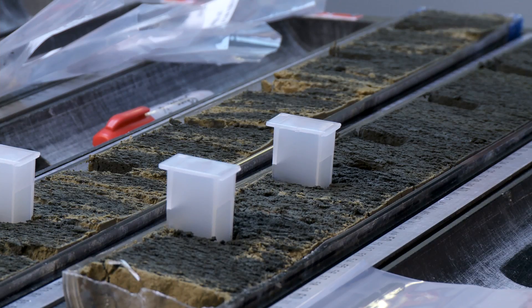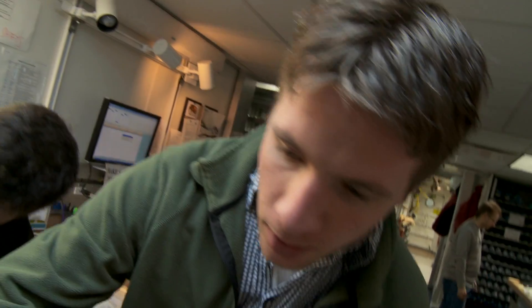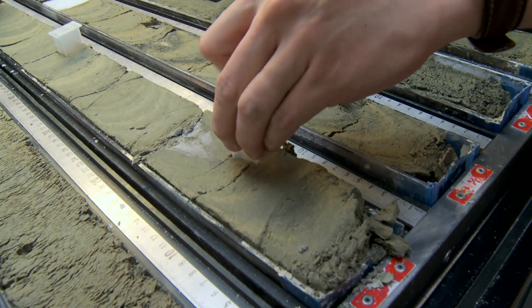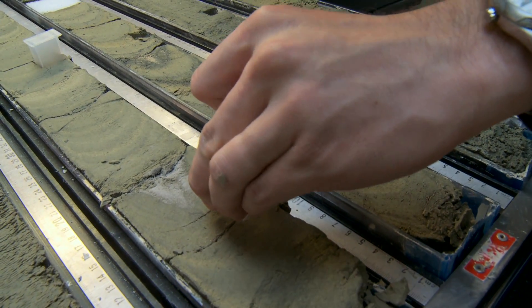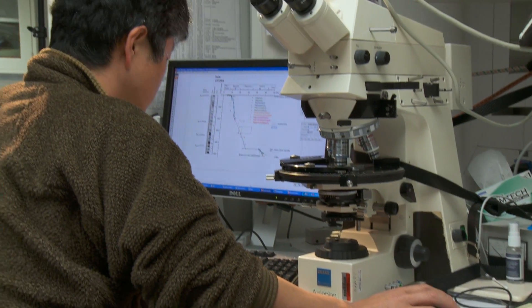The sediment cores that we analyzed from this expedition were so exciting because we finally got an insight into how Antarctica looked like in this super warm, greenhouse climate. It also caused some suspicion whether our reconstructions were really correct, because it was so warm and the tropical vegetation we found in those sediment cores caused people to start doubting this warm forest of Antarctica.